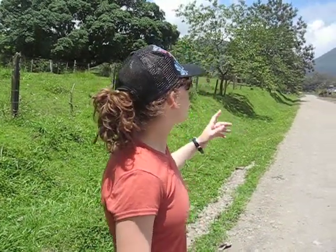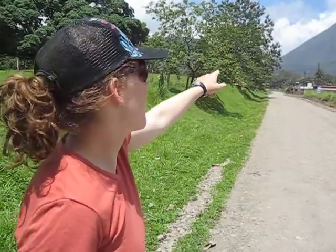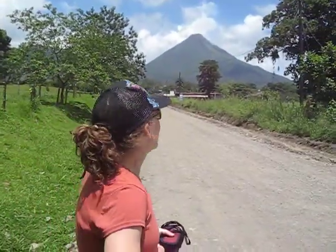We're hiking to the waterfall right now. Also, I want to tell you really quickly what kind of volcano Arenal is. Arenal is a pyroclastic volcano. It has very explosive eruptions, which is why you can't get very close to it.